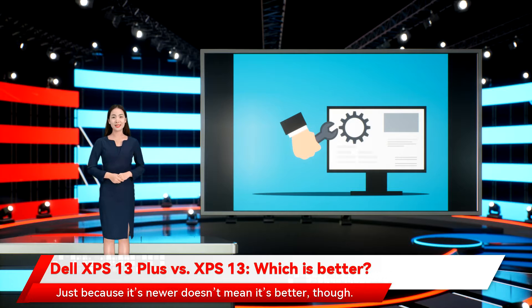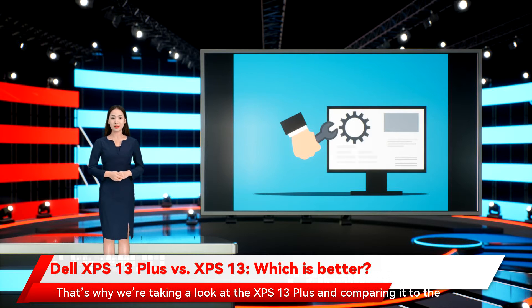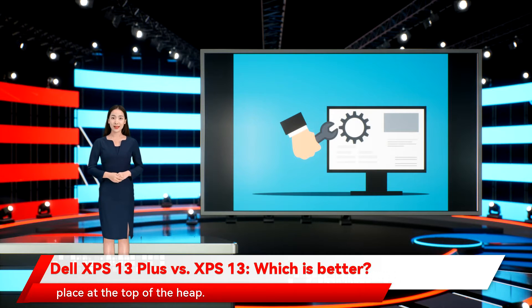Just because it's newer doesn't mean it's better, though. That's why we're taking a look at the XPS 13 Plus and comparing it to the XPS 13 to see if the new machine has a chance to usurp the older machine's place at the top of the heap.